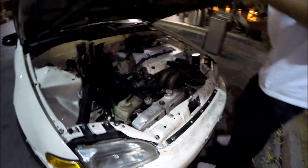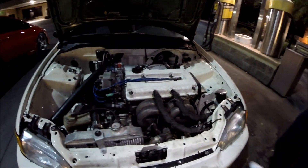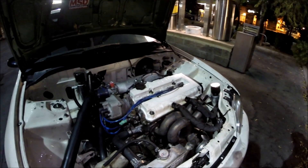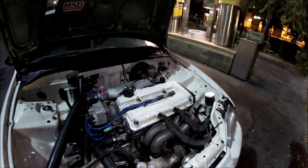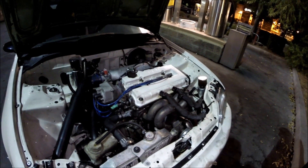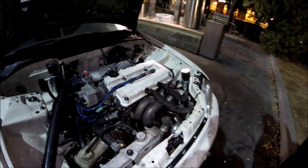So what you got going on in here? It's a turbo stock bottom end with CP pistons and Manley rods. Built head, stock cams, stock cam gears, 18 pounds of boost. What size turbo is this? It's a 60-1.